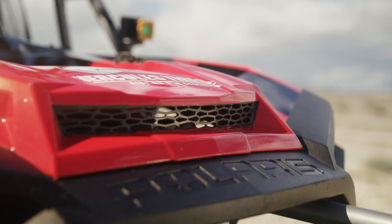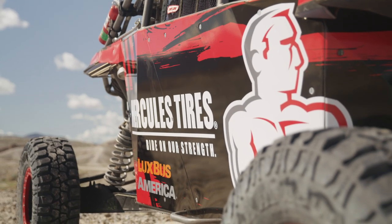Given all of my experience in the past, it's really cool to come back to UTV racing and of course debut at the Mint 400 with Hercules Tire for 2019.